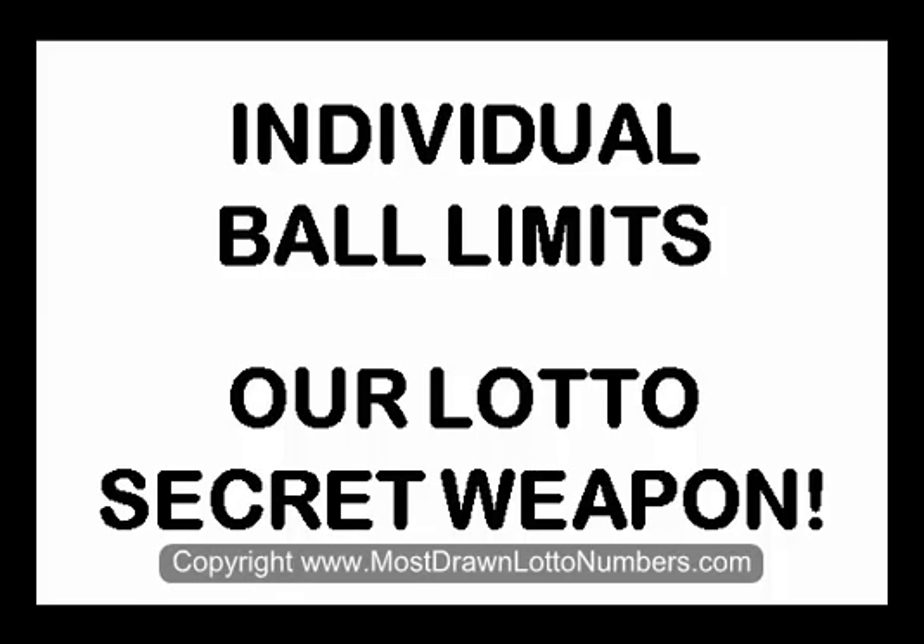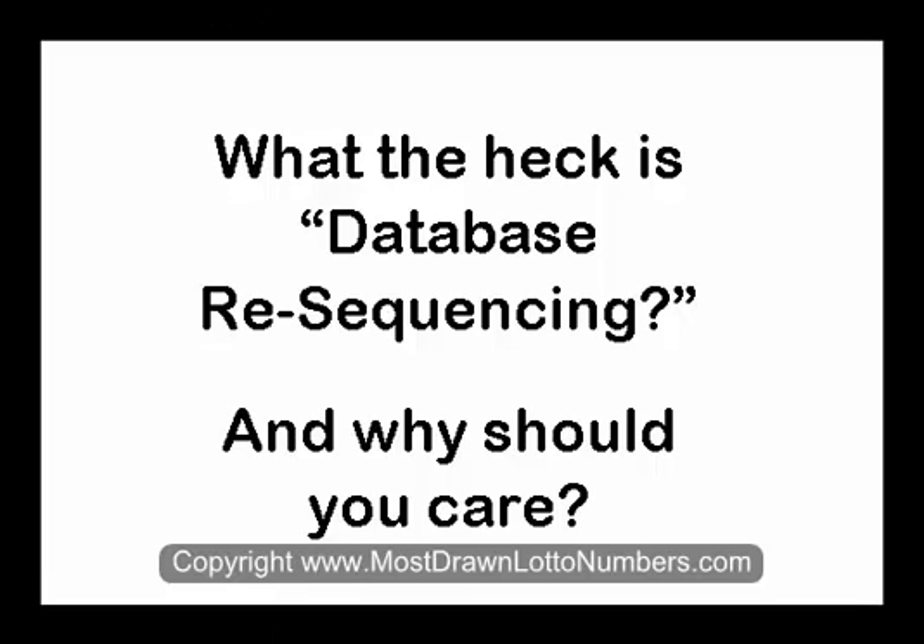Welcome to the individual ball limits report courtesy of mostdrawnlottonumbers.com. So what the heck is database resequencing, and more importantly, why should you care?